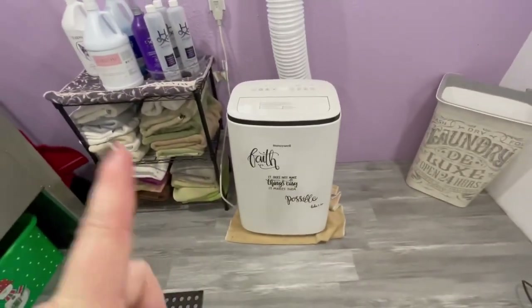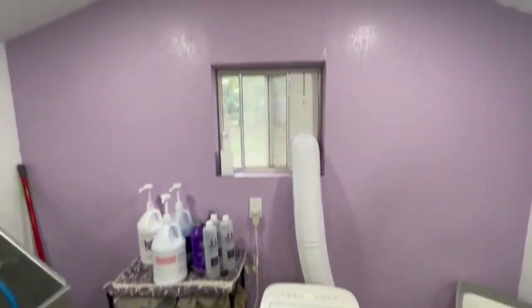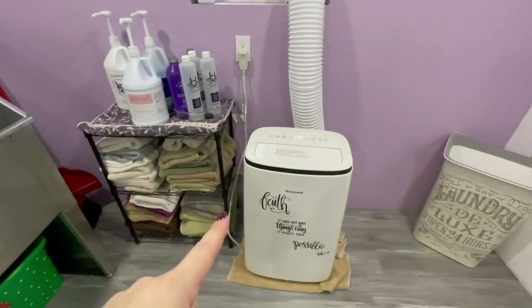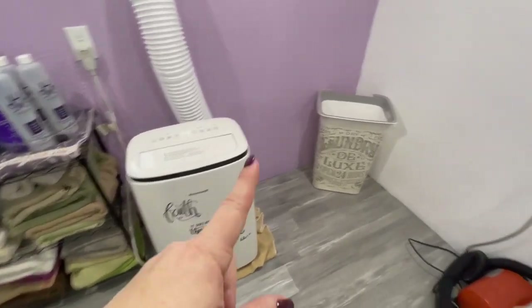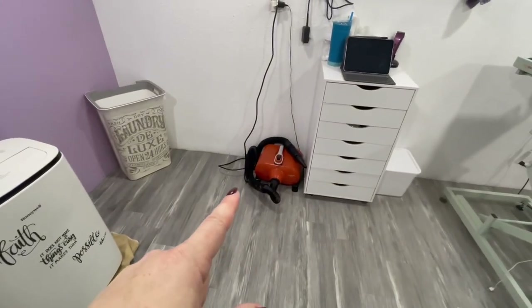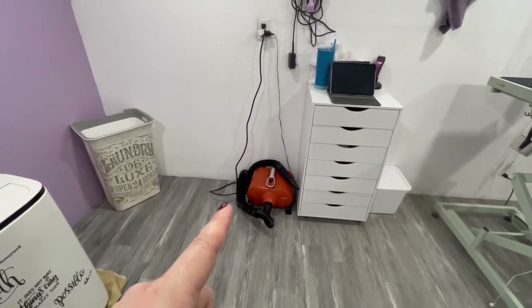Here is the air conditioning I use for now. Eventually we're going to get a split unit that's going to go up here, but for now this is what works. It also has a dehumidifier, which is really nice. I have a towel underneath because sometimes it leaks. Just a laundry basket there. My dryer, which is also Schoenbau — it works really well. I like that a lot.